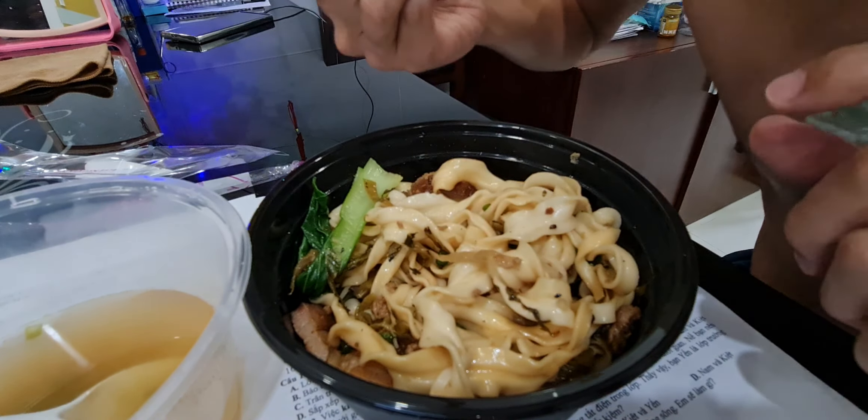This restaurant is in Crescent Mall, level 5. It's opened by Taiwanese people. It's good.